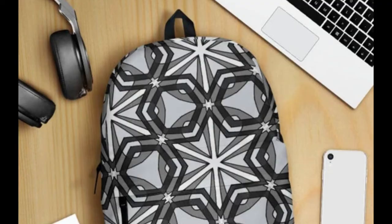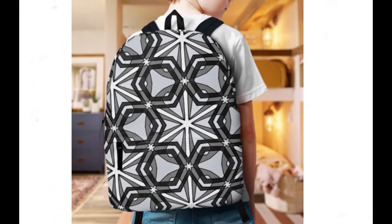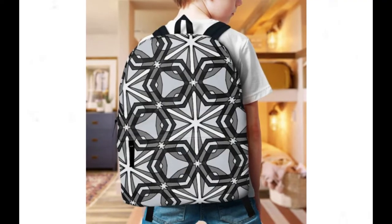This captivating design elevates your everyday carry to new heights of style and sophistication. In a world where the perfect backpack seems elusive, our Parton Star Backpack stands as a beacon of excellence, seamlessly blending form and function.